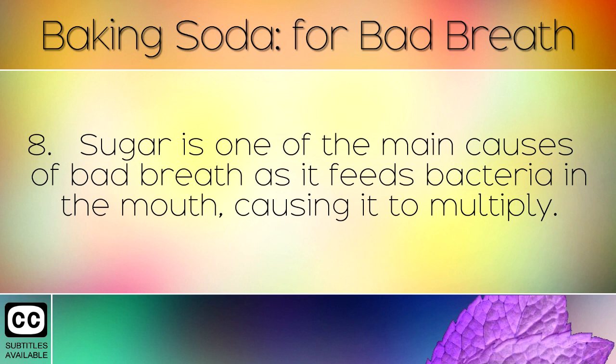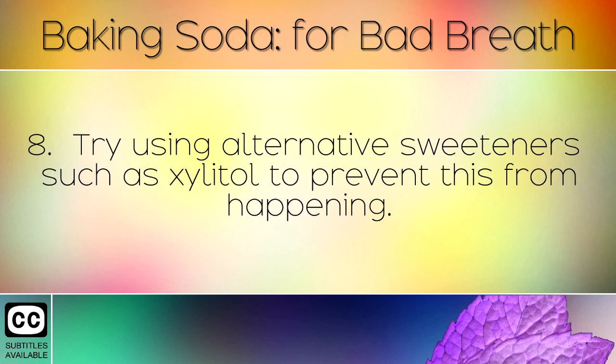Sugar is one of the main causes of bad breath, as it feeds bacteria in the mouth, causing it to multiply. Try using alternative sweeteners such as xylitol to prevent this from happening.